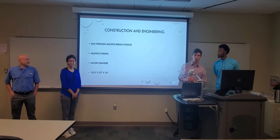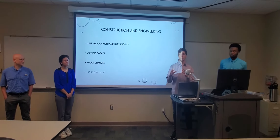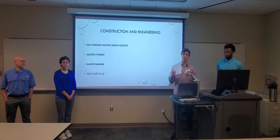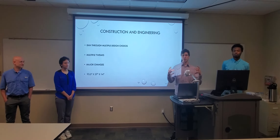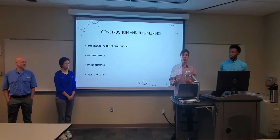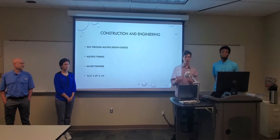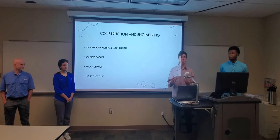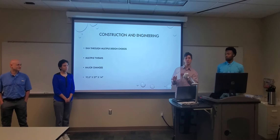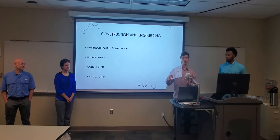For construction and engineering, we ran through multiple design choices. We had quite a few preliminary meetings deciding how we wanted to tackle this, and our first design was initially a rectangular prism — just a box. We felt that gave us the best buoyancy, and little by little we began to edit it until we had one major change where we ended up taking the entire front and angling it so that it had a skiff front, then adding beams across to give support to the walls.